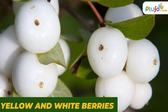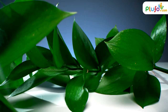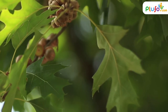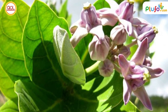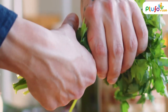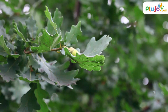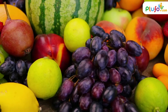Not every plant that releases milky sap is poisonous, but most of them are. It's one of the most common traits you should look for. If possible, twist a leaf and see if the plant releases milky sap. If it does, then avoid ingesting it.